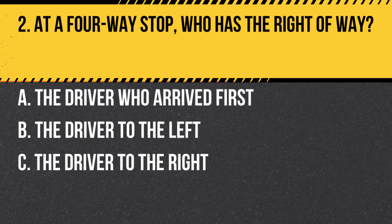Question 2. At a four-way stop, who has the right-of-way? A. The driver who arrived first. B. The driver to the left. C. The driver to the right. Answer: A. The driver who arrived first. At a four-way stop, the driver who arrives first should proceed first. If two drivers arrive at the same time, the driver on the right has the right-of-way.